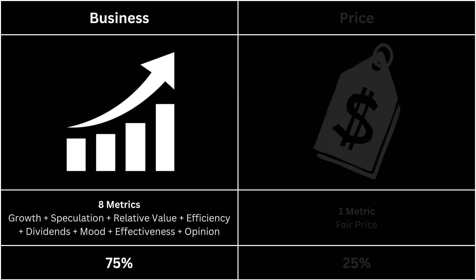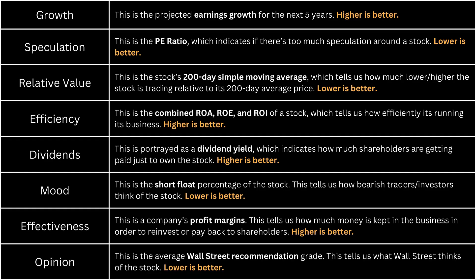First, let's take a look at the business side of our company. It's made up of eight metrics. You can pause this video if you want to read further. These metrics are growth, speculation, relative value, efficiency, dividends, mood, effectiveness, and opinion.